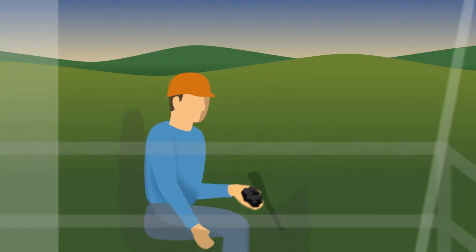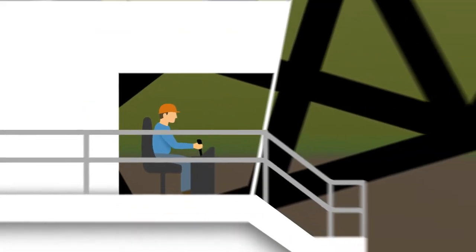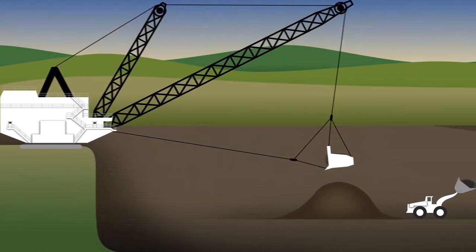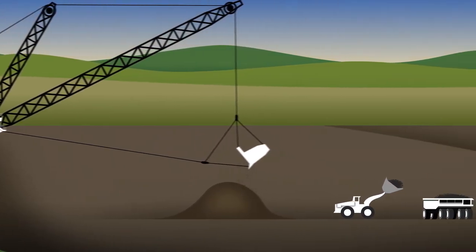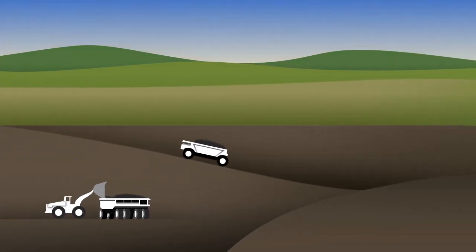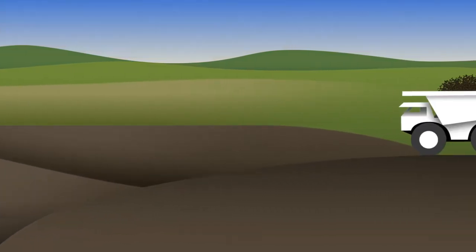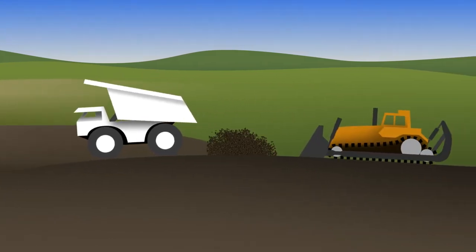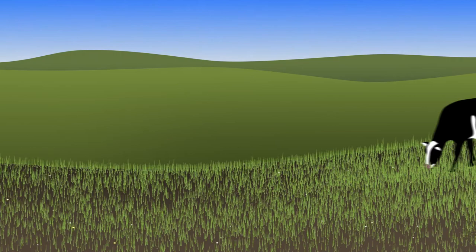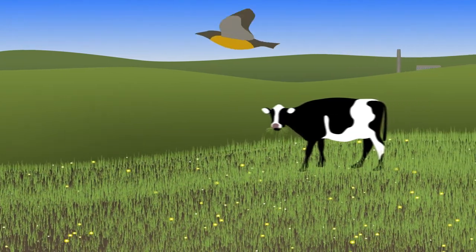In large coal mines, we carefully set aside upper layers of soil using draglines as big as buildings, with buckets that could hold five pickup trucks. We mine the coal, take it to a nearby power plant, and then reclaim the soil, putting it back in its original layers. The rich topsoil is once again ready for crops, prairie grass, cattle, and wildlife.